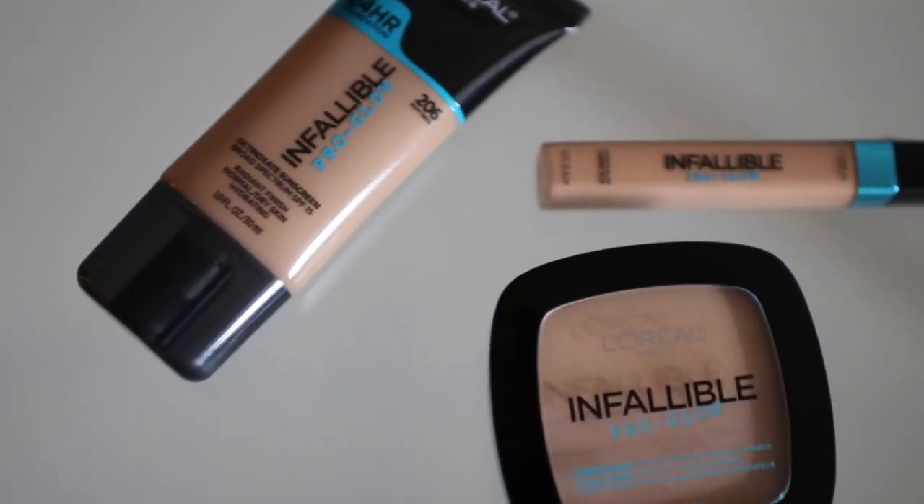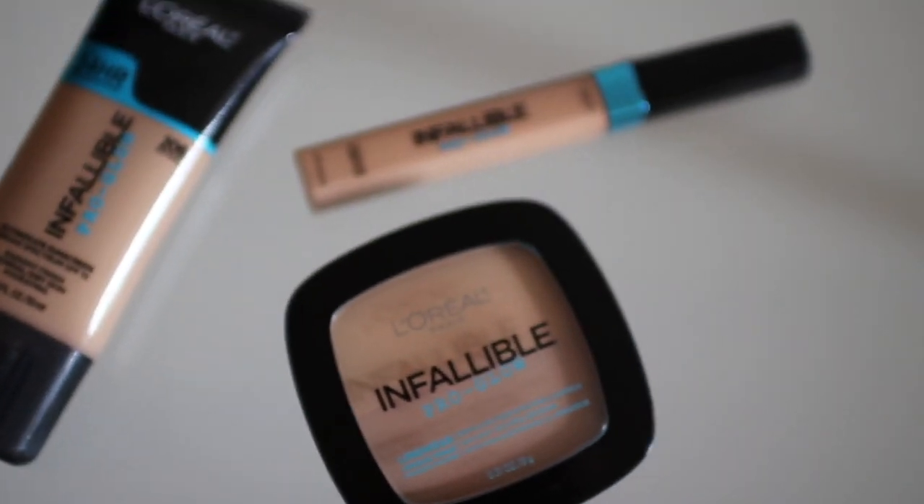Hi everyone! Welcome back to my channel. For today I'm going to be reviewing some brand new products that L'Oreal just released.